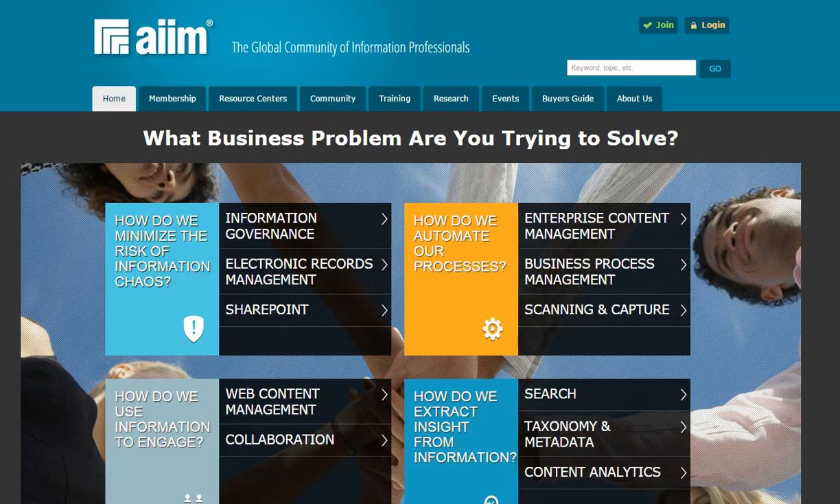AIMS 11 Resource Centers make finding what you want, when you want, as easy as dancing. Well, easier and just as fun.